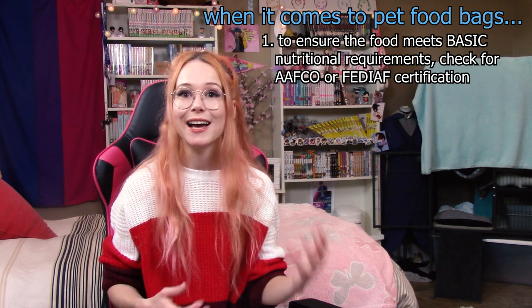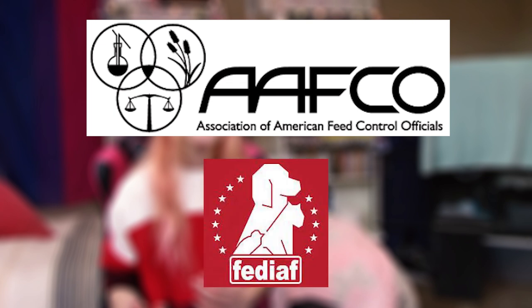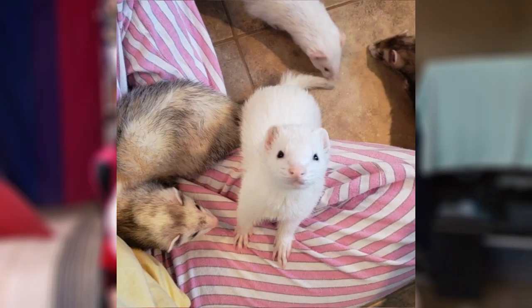Each of these two companies has basic requirements that foods need to follow — what they believe meets the minimum nutritional requirements for cats or dogs. AAFCO and FEDIAF highlight the basic nutritional requirements for cats and dogs. The FEDIAF does have a section for rodents and other small animals but doesn't have anything on ferrets. So you might be thinking: why does this matter for ferret food? The reason I personally think it matters is because of the vitamins and minerals — we don't actually know what ferrets do and don't need.